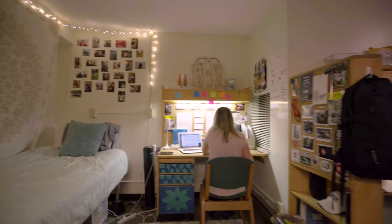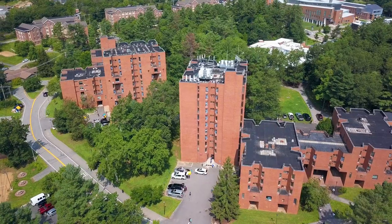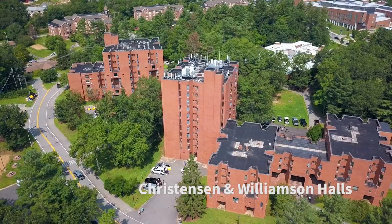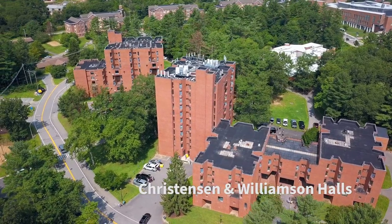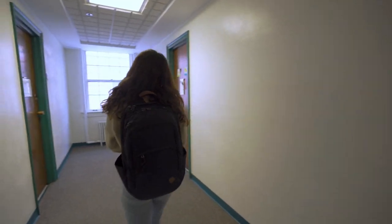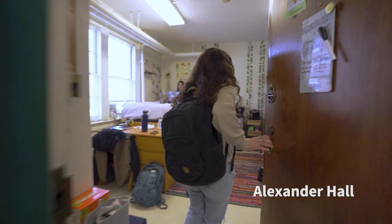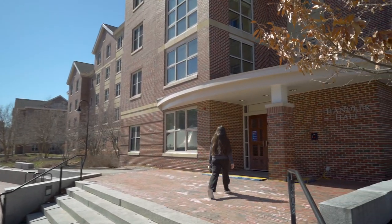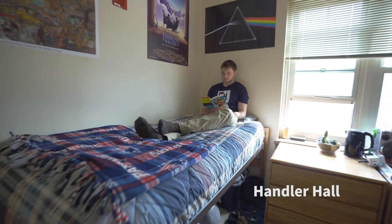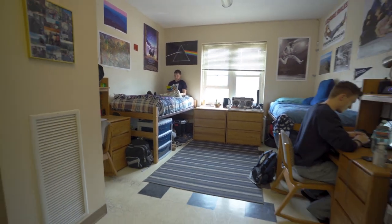You'll discover that UNH offers a pretty wide range of housing options for first-year students. With 10 floors and 420 residents, Christensen and Williamson are two of our largest and most well-known first-year residence halls. But there are also small halls just for first-year students like Alexander, which has 130 students and a strong community vibe, and mid-sized residence halls like Handler, which has around 280 residents and a nice mix of first-year and upperclassmen students.